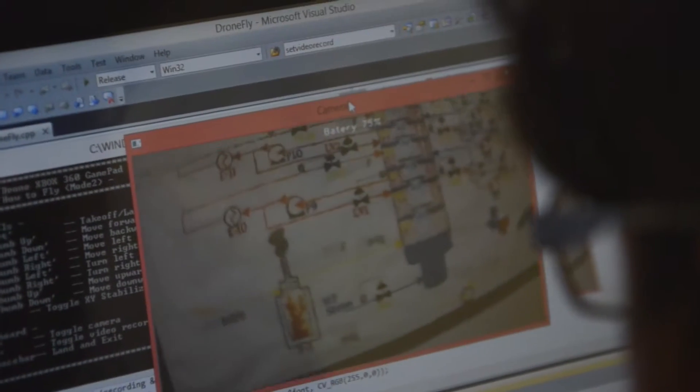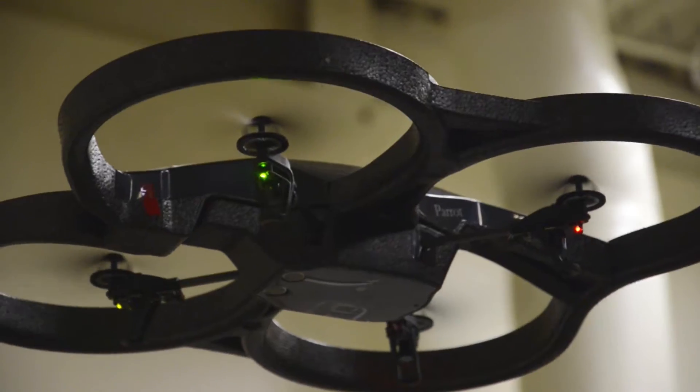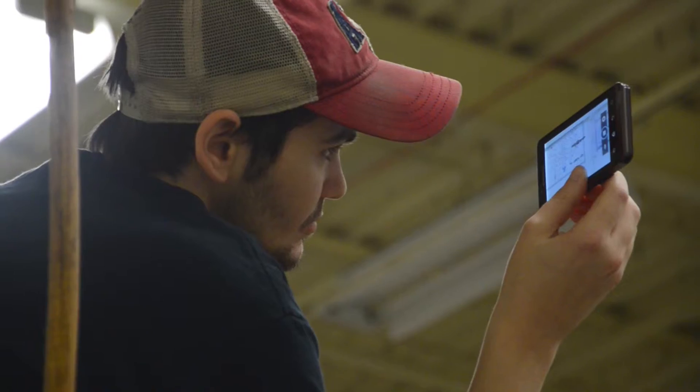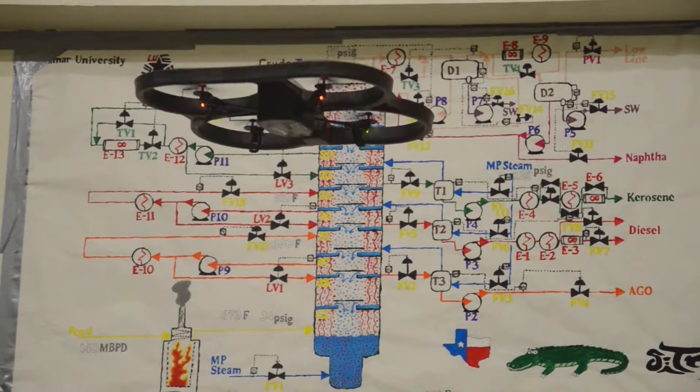The poster is going to have a general diagram of what the unit's supposed to look like, and we're going to see if we can read it and apply it to real-world applications. Lamar is one of the few colleges in the state, and possibly even in the nation, that is actually testing this theory to try to use drones in a chemical plant situation.